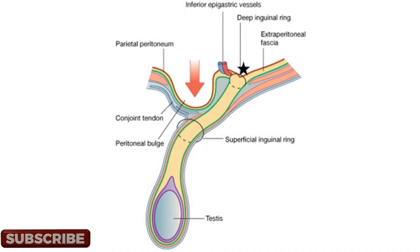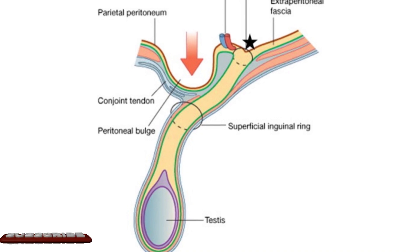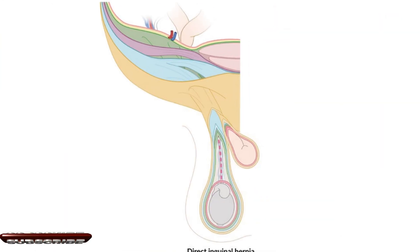It's common in men because of their testicles. Testicles travel through a canal — the inguinal canal — going from the abdomen to the scrotum, and this canal is a natural area of weakness. A direct inguinal hernia is a hole in this canal, leading to a bulge that comes out of the abdomen.